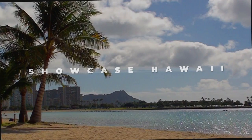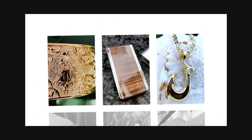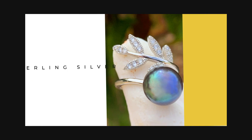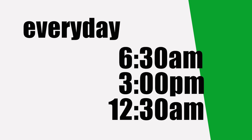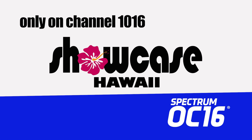On the next Showcase Hawaii, we're always looking for affordable Hawaii-inspired items at a great price. Like this Black Pearl Miley Cubic Zirconia Ring for $36. It's .925 sterling silver and comes in black or white pearls, and adjusts to fit any size. Watch Hawaii's only home shopping TV show every day at 6:30 a.m., 3 p.m., and 12:30 a.m., only on Channel 1016, Spectrum OC16.